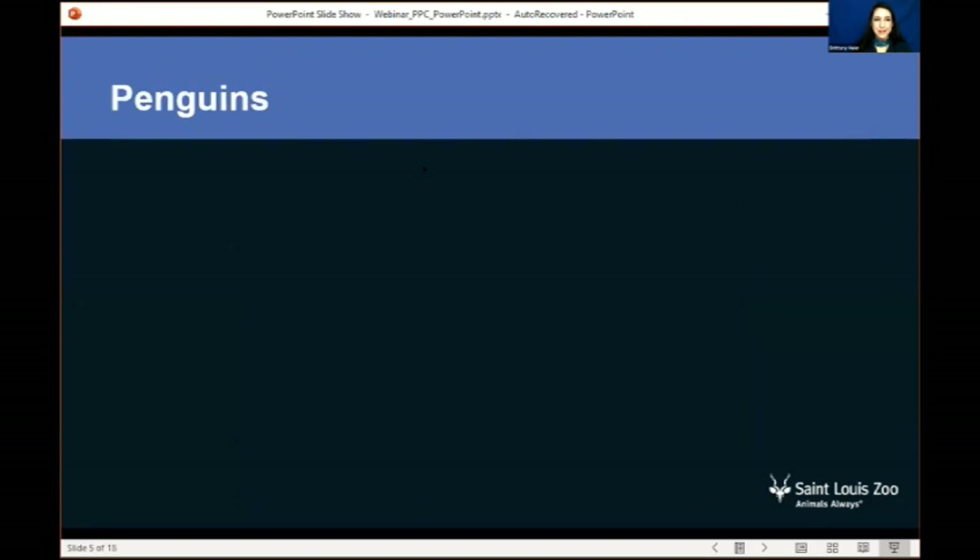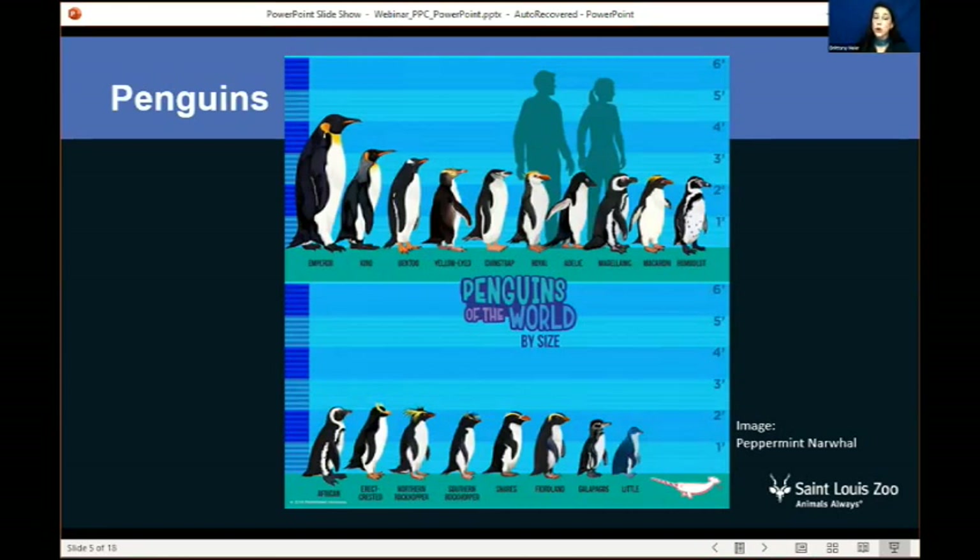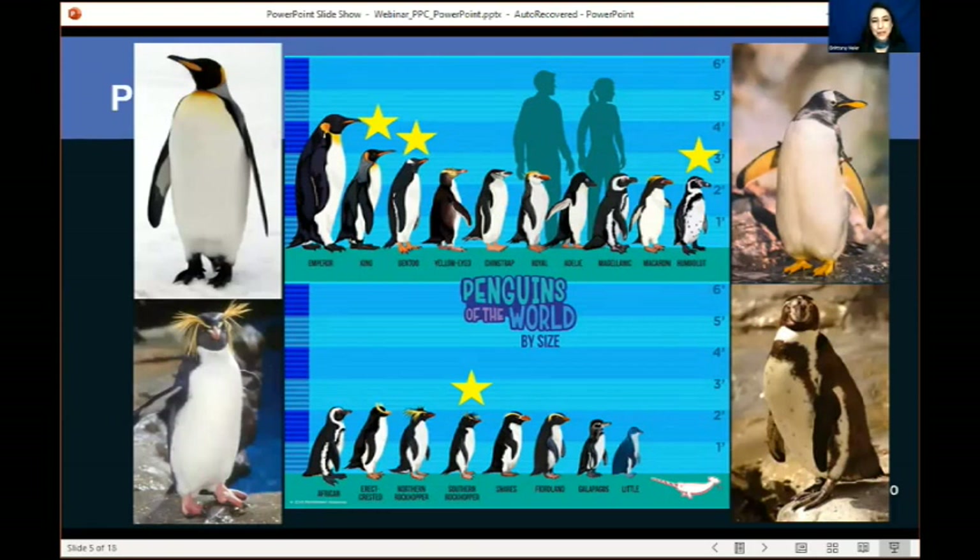Starting off with our penguin friends — is anybody here a fan of penguins? Go ahead and type in the chat box. Now, we have many different species of penguins — 17 or 18, depending on the researcher you speak to. This is a graphic created by Peppermint Narwhal showing the average size of a man and a woman compared to penguins. They range in sizes, as well as some other patterns on their bodies. At the St. Louis Zoo, we have four species of penguins: the King Penguin, the Gentoo, Humboldt, and our Southern Rockhopper.